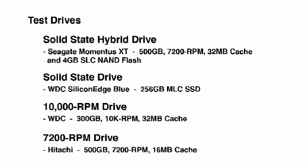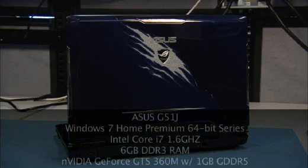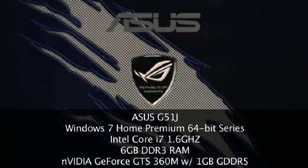The test bed that we are going to use is an Asus G51J, which is one of Asus' latest gaming laptops. For your convenience we will put all four drives on one screen so you can see them all compared to each other.